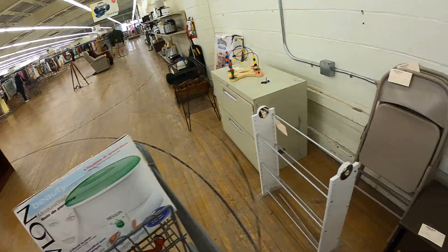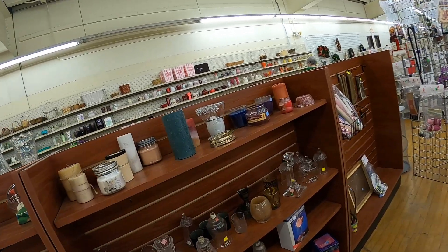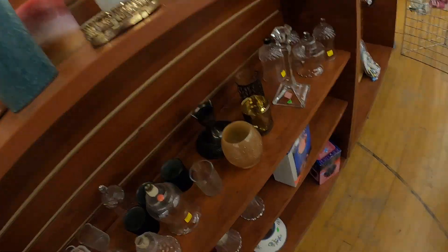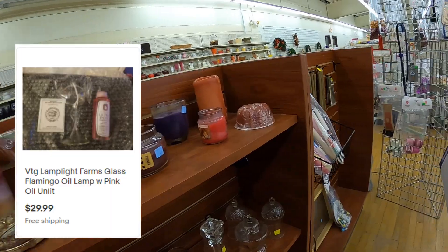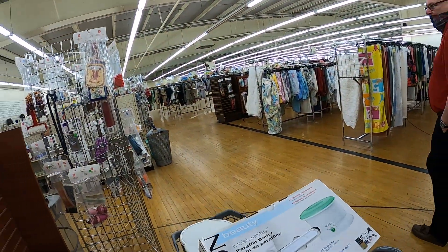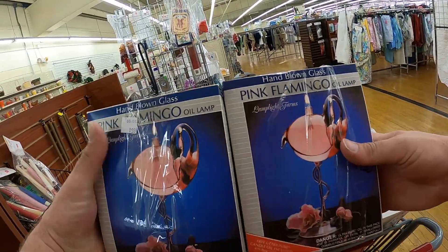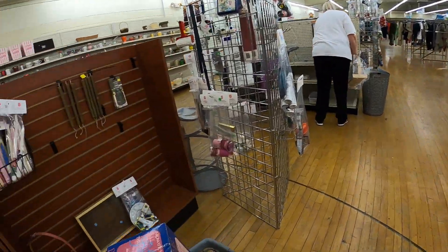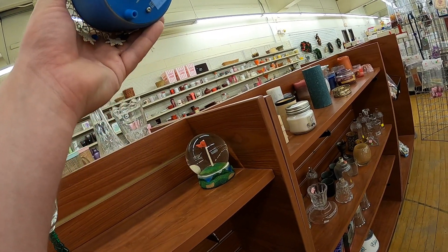Humidifiers scare me a little because it's a water-based device, so who knows if it really works until I test it fully. I did list these oil lamps — pink flamingos — I got them for about $1.99 a piece and listed them at $29.99 each based on sold comps. Pretty good grab; I think they'll be slow sellers but that's okay.